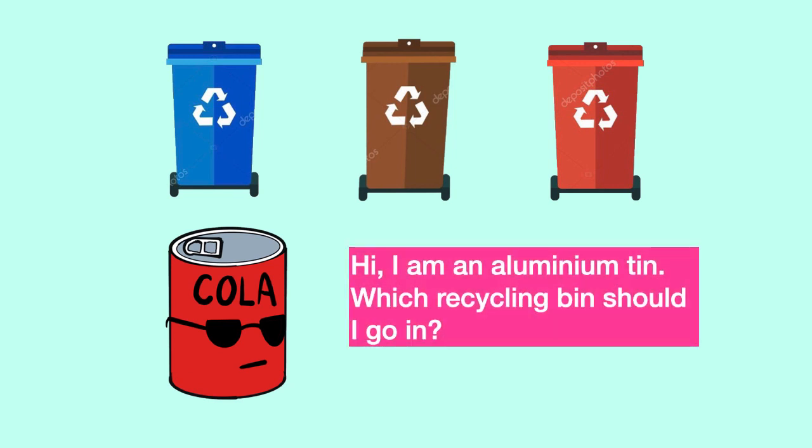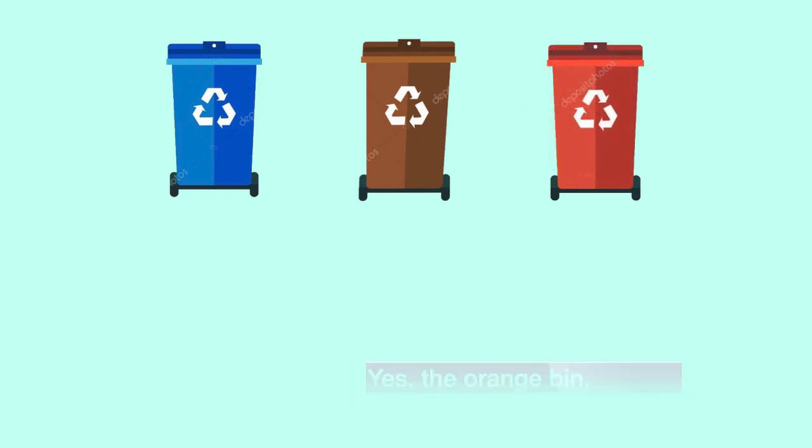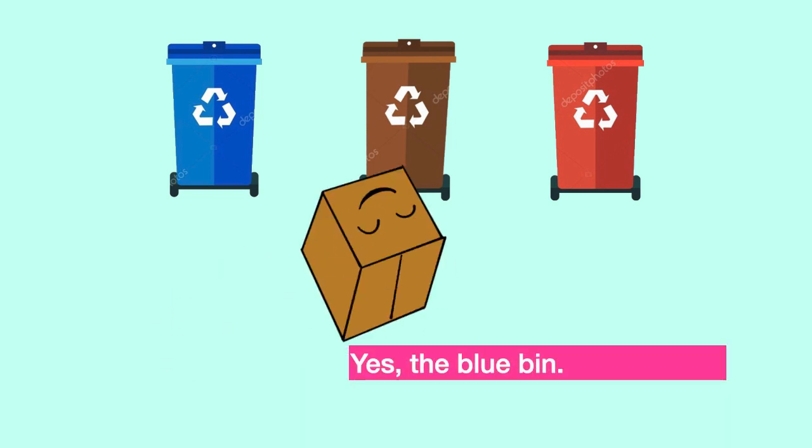I am a glass bin. How about aluminium tin? Exactly, the orange bin. I am a carton. Which recycling bin should I go in? Exactly, the blue bin.